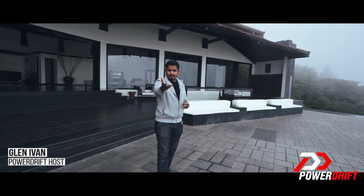Ladies and gentlemen, we are in beautiful Coorg on this foggy morning. Welcome to PowerDrift.